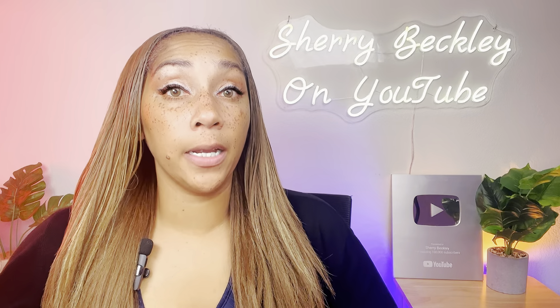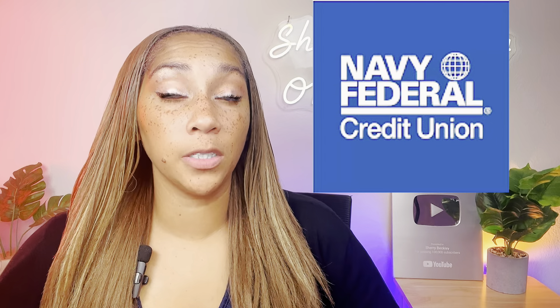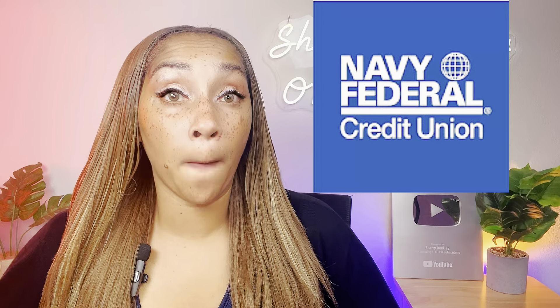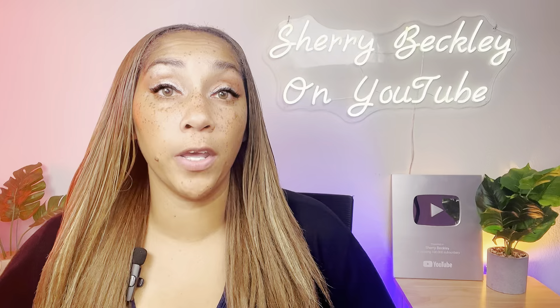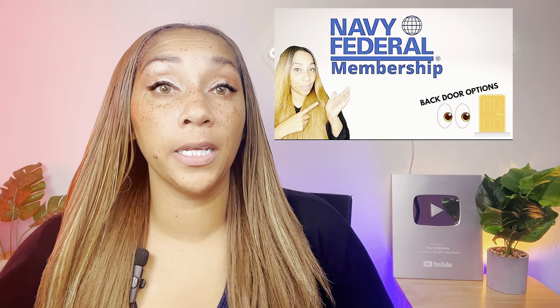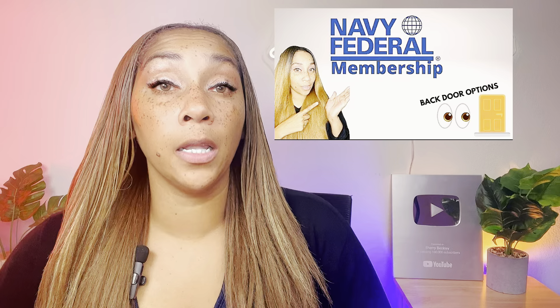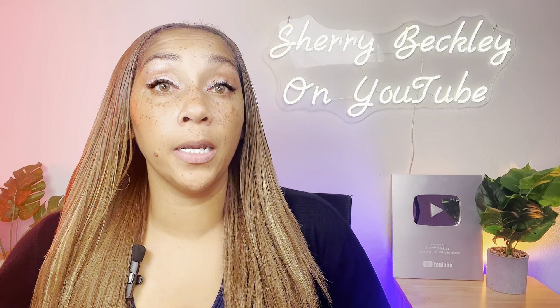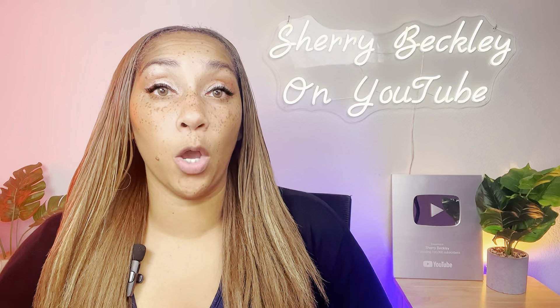Now, keep in mind you must be a member of Navy Federal to apply for this personal loan, and in order to be a member, you must be connected to the military. I did do a video on backdoor options that you can use to possibly become a member with Navy Federal — I'll leave that link in the description and in the comment section right here on this video.